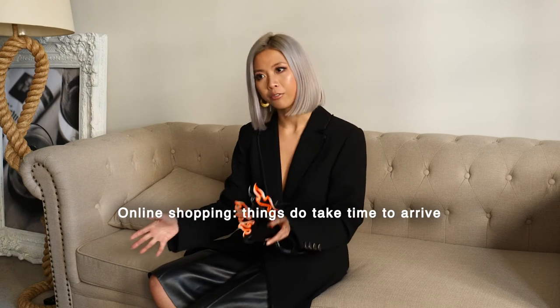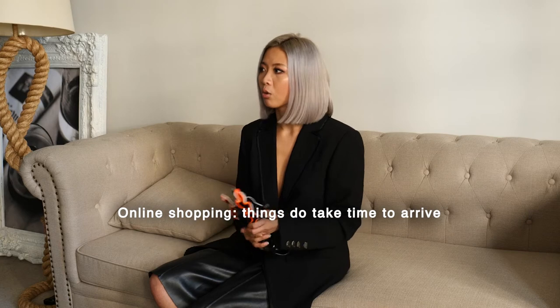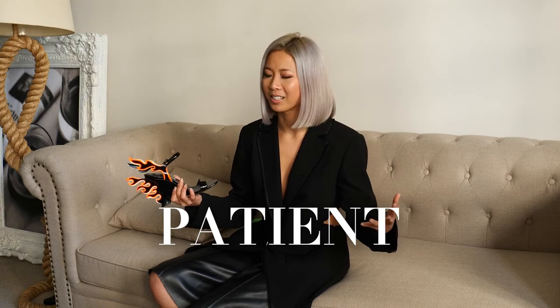The cons of online shopping — obviously it's not like shopping at a store where you can just try things on and take them with you. It takes time and it teaches you to be patient. I love to always see things in a positive way.